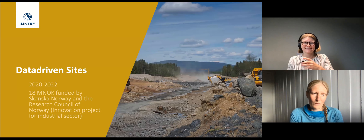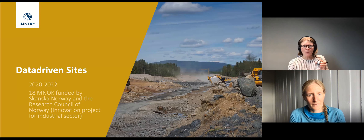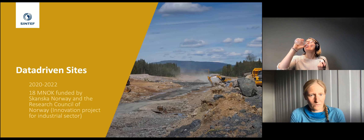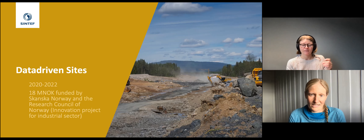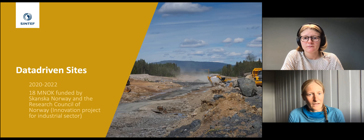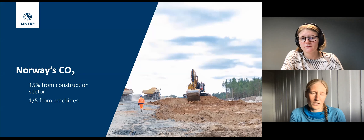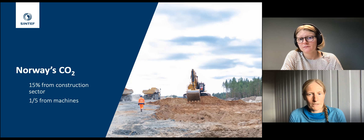Now I'll tell about the Data-Driven Sites project — a two million euro project co-funded by Skanska Norway and the Research Council of Norway, with partners Skanska, SINTEF, a software company called Dicho, and Volvo who constructs machines. The project runs for three years and we're approximately halfway through with first preliminary results. The construction sector accounts for approximately 15% of Norwegian CO2 emissions; a fifth of this comes from construction machines — about 1.6% of total CO2 emissions, which is significant.